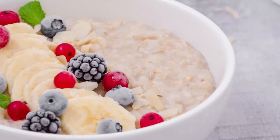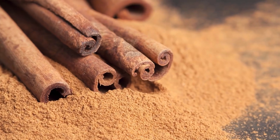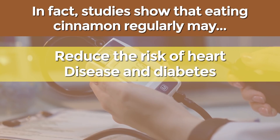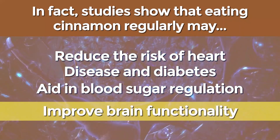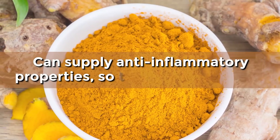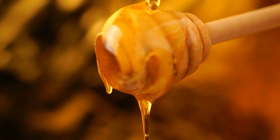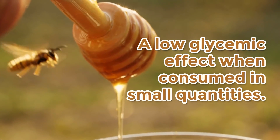Your oatmeal may still taste a bit plain, but before you rush to add sweetness, remember that maple syrup, brown sugar, and even artificial sweeteners can mess with your glucose and insulin levels. If you're looking to sweeten your bowl in a more natural manner, try a sprinkling of cinnamon. Studies show that eating cinnamon regularly may reduce the risk of heart disease and diabetes, aid in blood sugar regulation, and improve brain functionality. Other spices like ginger, nutmeg, and turmeric can supply anti-inflammatory properties. You could even benefit from adding just a tiny bit of honey, as this natural sweetener has a low glycemic effect when consumed in small quantities.